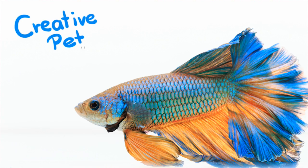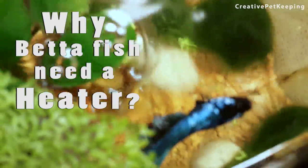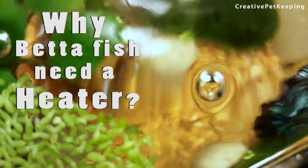Hi guys and welcome back to Creative Pet Keeping. In this video I'm going to talk about the importance of having a heater in your tank or bowl for your betta fish.